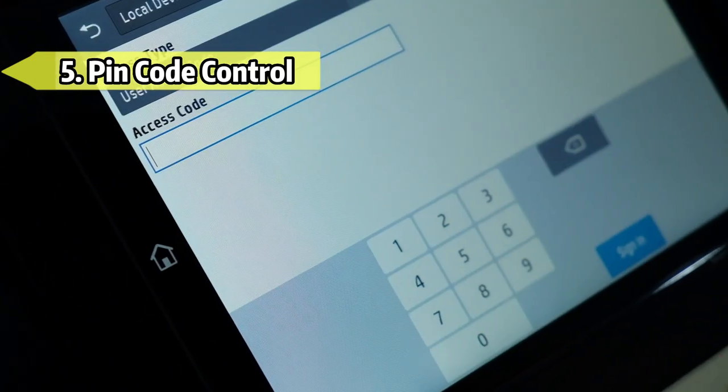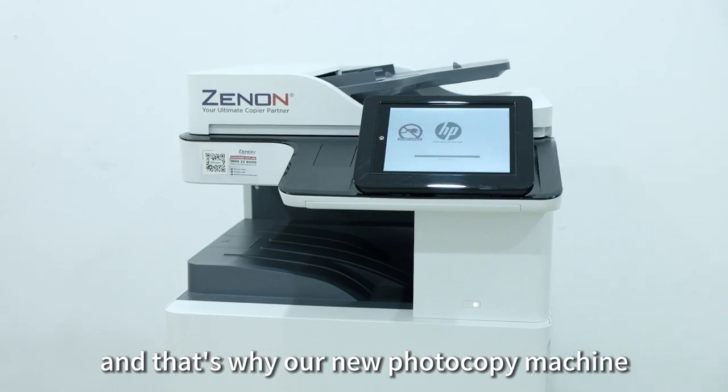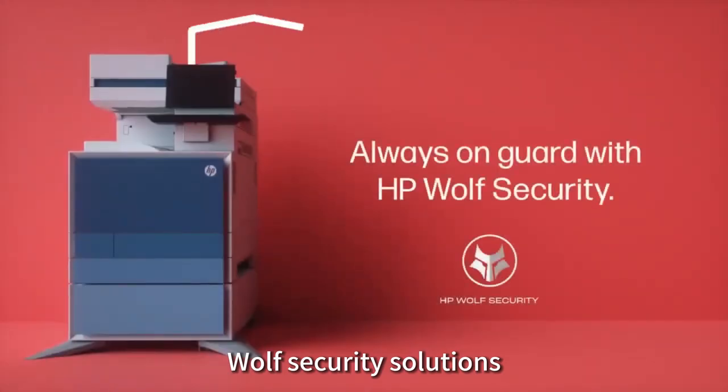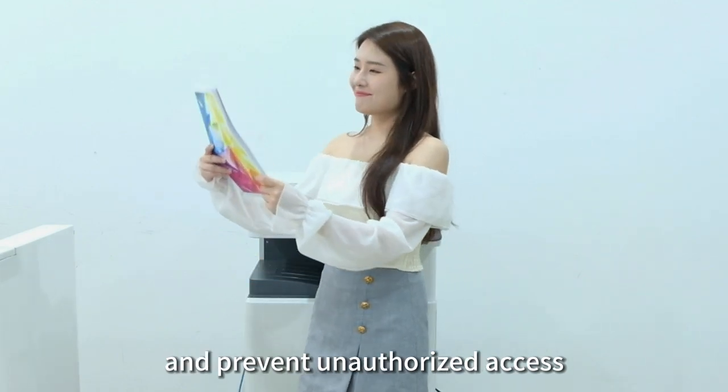Fifth, PIN Code Control. We understand the importance of security, and that's why our new photocopy machines come with advanced security features — robust security solutions to protect sensitive information and prevent unauthorized access.